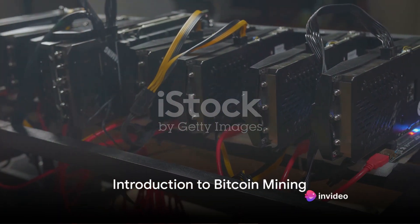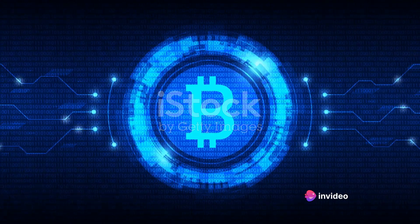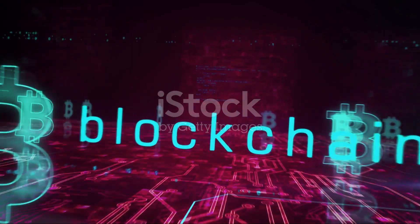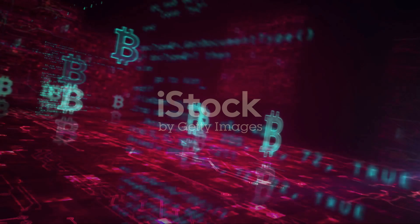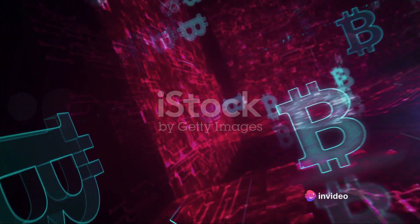Ever wondered how a teenager can mine Bitcoins? In this vast digital universe, Bitcoin stands as a beacon of decentralization and financial freedom. It's a type of digital currency that operates independently from a central bank, and it's created through a process known as mining.